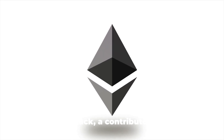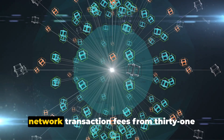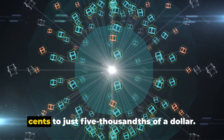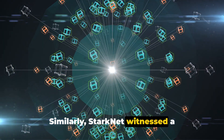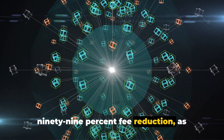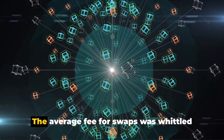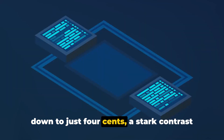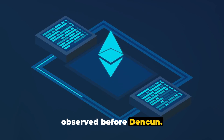Let's talk numbers. Jesse Pollack, a contributor to Base, reported a staggering reduction in network transaction fees from $0.31 to just $0.005. Similarly, Starknet witnessed a 99% fee reduction, as reported by Argent, a prominent wallet provider for the network. The average fee for swaps was whittled down to just $0.04, a stark contrast to the over $6.80 observed before Denkun.